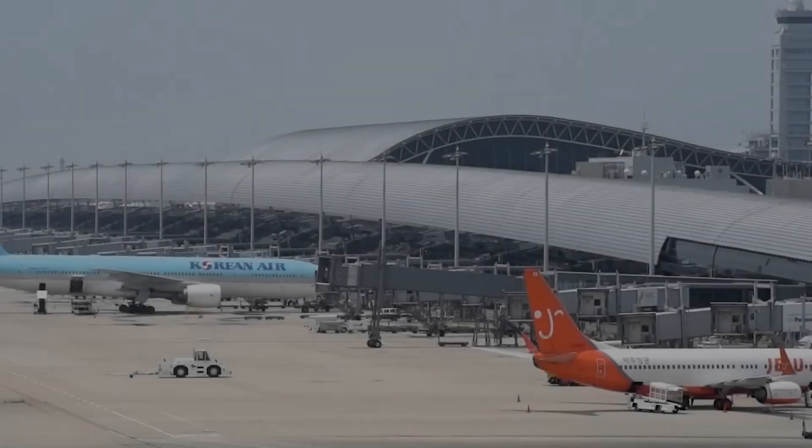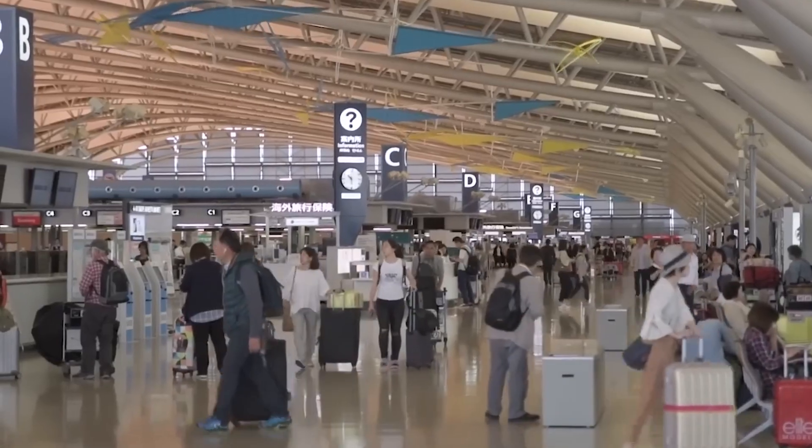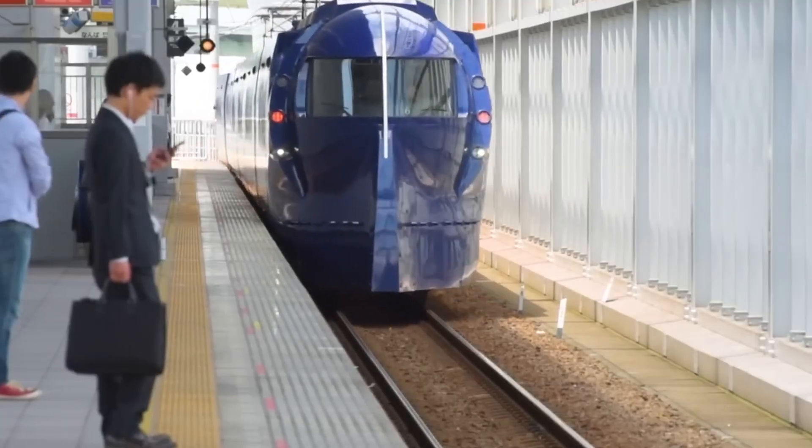This airport has been facing a relentless battle against the forces of nature. Let's see how Japan is struggling to save this floating airport.